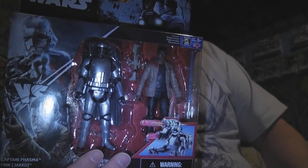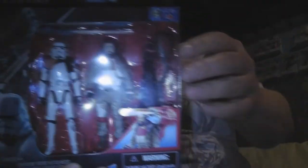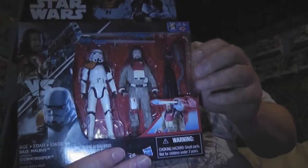So we got this one with Captain Phasma — these are Force Awakens ones — and Finn. And then we got Baz Malbus and the Imperial Storm Trooper. This one's from Rogue One.